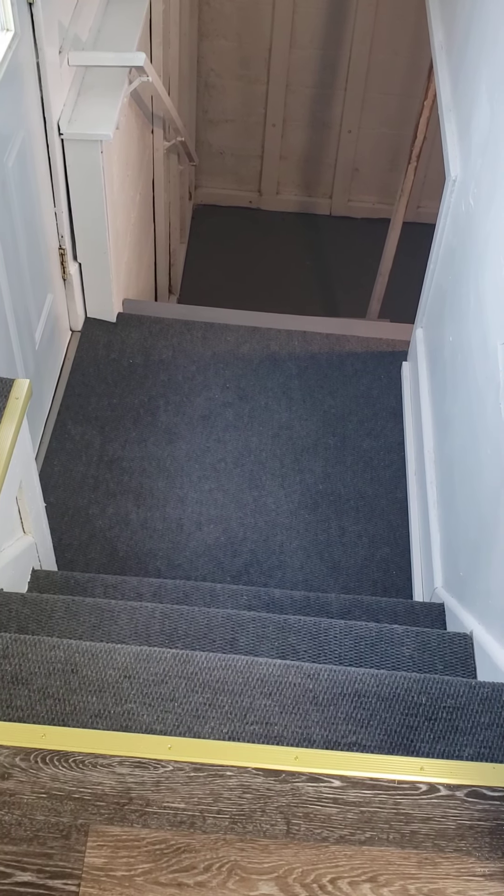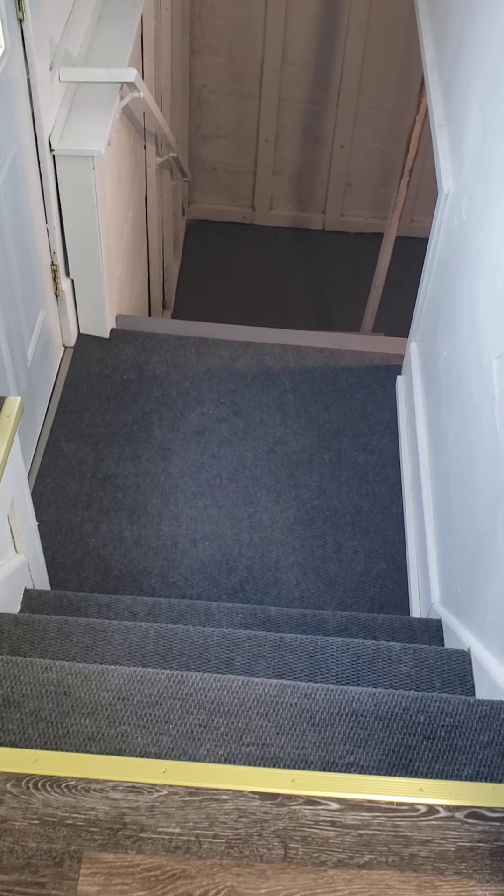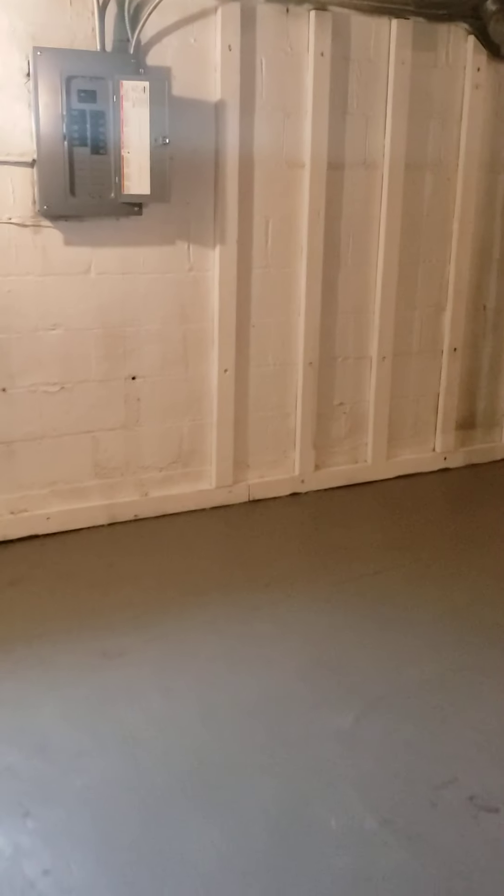Down the basement, these steps I carpeted with indoor-outdoor carpet. We painted the exterior of the last couple steps going into the basement. All the walls down in the basement have been painted out, the floor has been painted out, and there's our new electrical box.